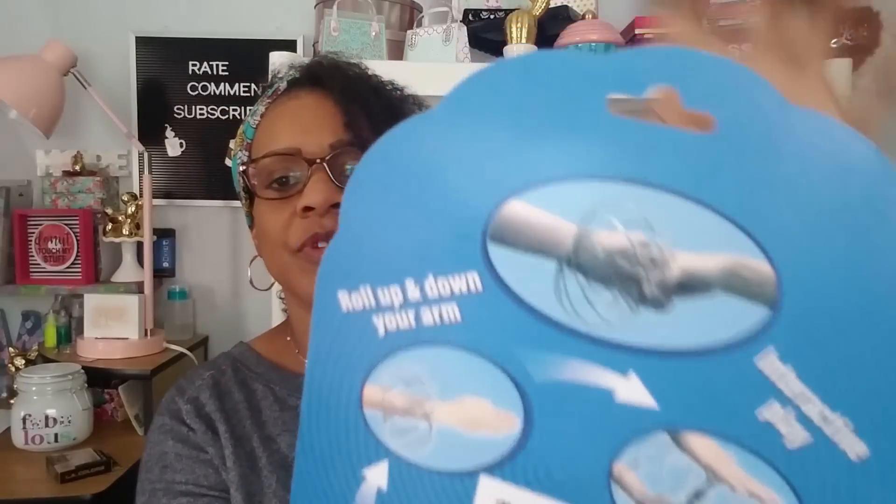This next item is intriguing me because I've seen this at Walmart for way more than a dollar. This is the Motion Spinner — the Spinel Motion Spinel. I guess you just put it around your wrist and it goes around and around. It says it folds flat, rolls up and down your arm, interactive play, or you can display it as a sculpture.